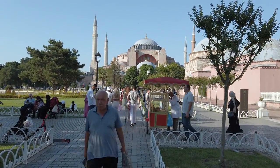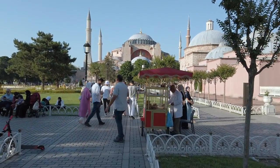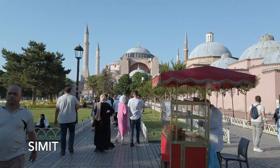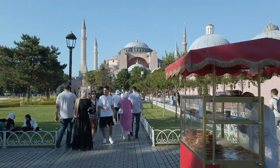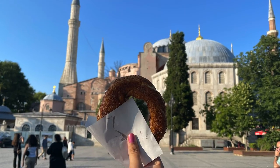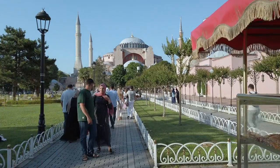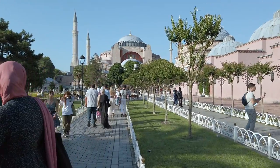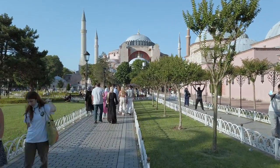You can find these red hawkers everywhere in Istanbul. This guy over here is selling simit — it's basically a round bread with sesame seeds on top, cut in half and filled with Nutella. We had one yesterday and it was good, so it's definitely worth a try.